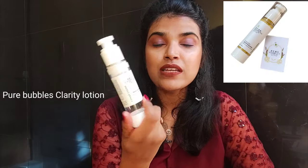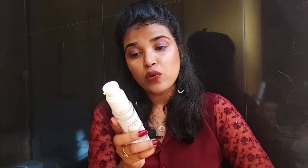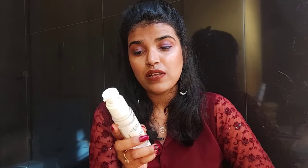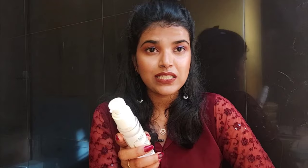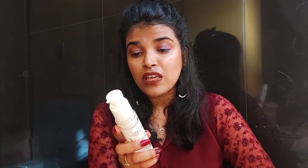The other moisturizer in this category — and my personal favorite — is the one from Pure Bubbles, called the Clarity Lotion. What stands out is that it keeps acne at bay. My skin isn't very acne-prone, but I do get acne once every two to three months, and this moisturizer helps with that. It claims to have strong antibacterial and broad antimicrobial properties that reduce acne pustules, comedones, and rebalance sebum secretion.